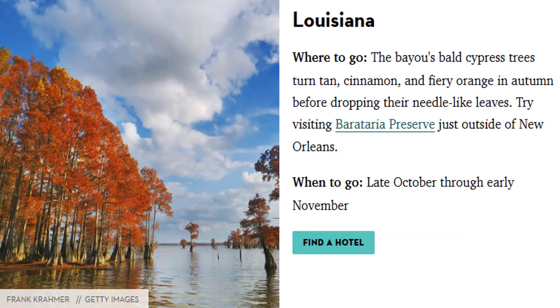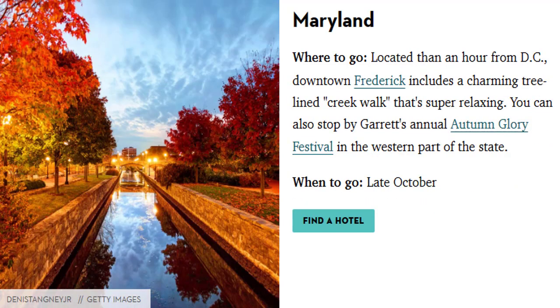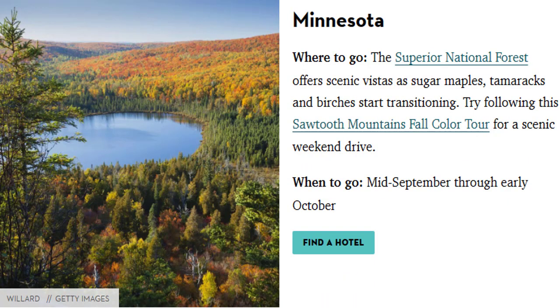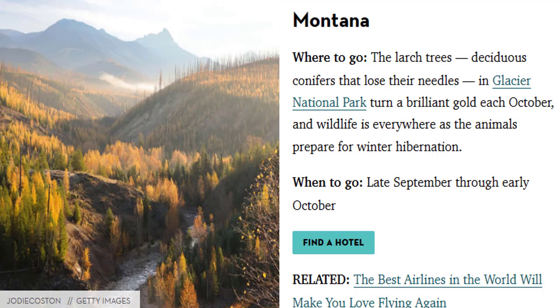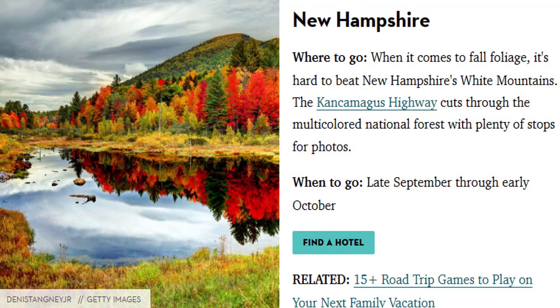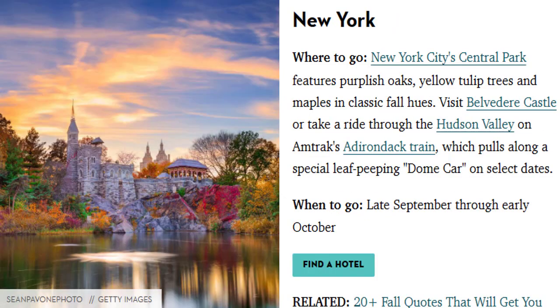Kentucky's Daniel Boone National Forest, Louisiana's Barataria Preserve, Maine's Acadia National Park, Maryland's downtown Frederick, Massachusetts's Pioneer Valley, Michigan's Upper Peninsula and Porcupine Mountains, Minnesota's Superior National Forest, Mississippi's Tombigbee State Park, Missouri's Ozark National Scenic Riverways, Montana's Glacier National Park, Nebraska's Niobrara National Scenic River, Nevada's Lamoille Canyon in the Ruby Mountains, New Hampshire's Kancamagus Highway, New Jersey's High Point Monument, New Mexico's Albuquerque International Balloon Festival, and New York's Central Park.